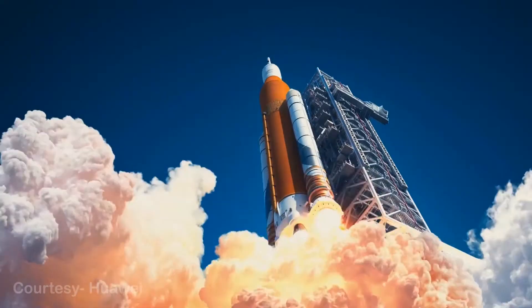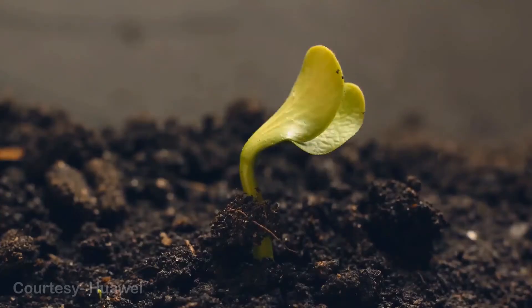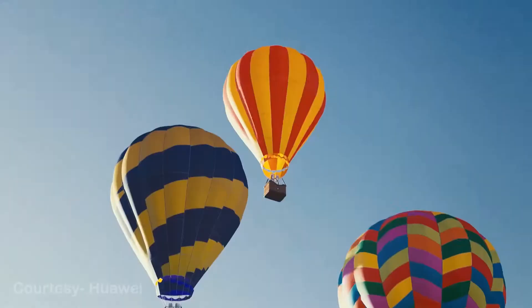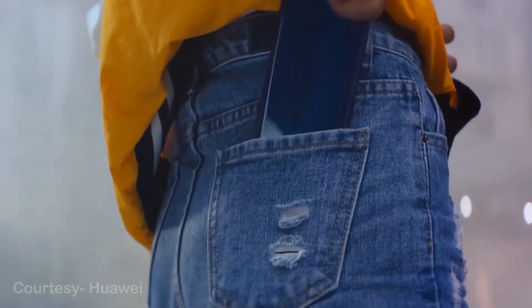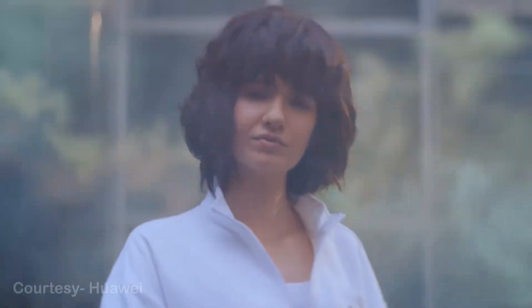Hello guys, I am back again with another update about the Huawei Y9 Prime 2019 June 2020 security patch. The Chinese smartphone maker Huawei is globally rolling out a brand new software update for the Huawei Y9 Prime 2019.